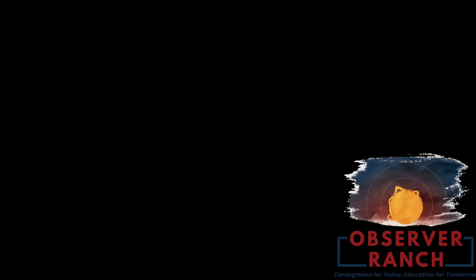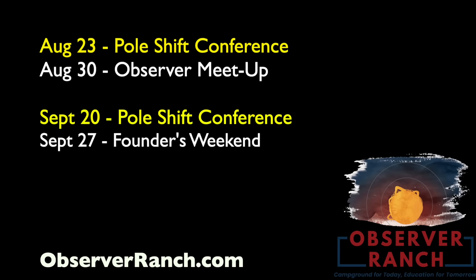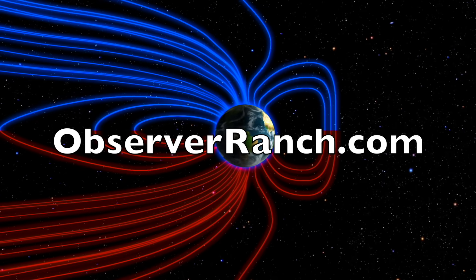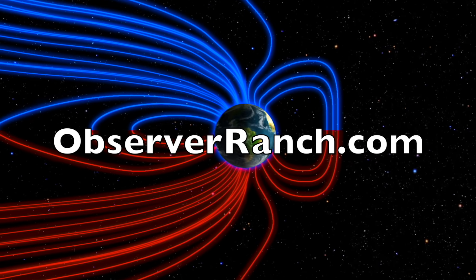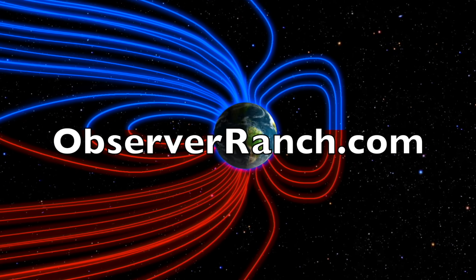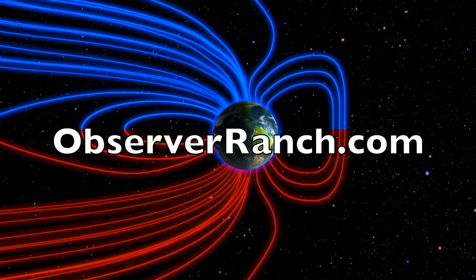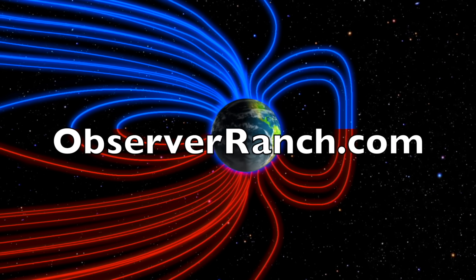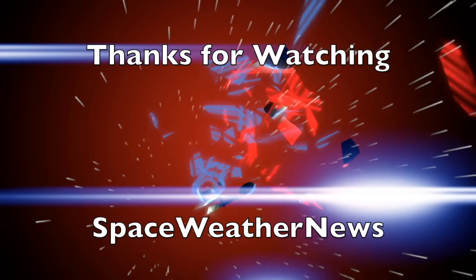Pole shift conference today at Observer Ranch — there's still plenty of time to come out and see us this year at one of our big events. Head over to observerranch.com and check out all of the events in the list and book your stay. Can't wait to shake your hand. We greatly appreciate your support — we'll do this all again tomorrow right here. At 6 a.m. in the new valley of the sun: eyes open, no fear, be safe everyone.